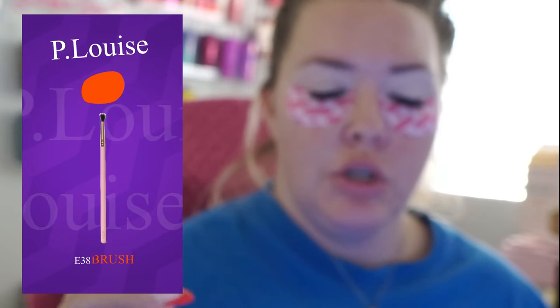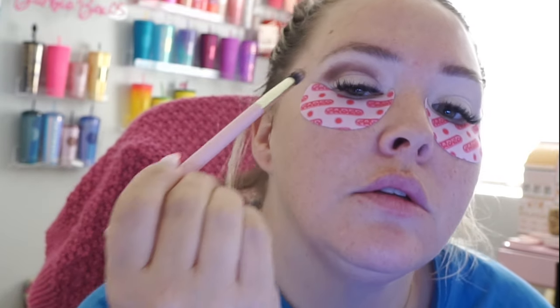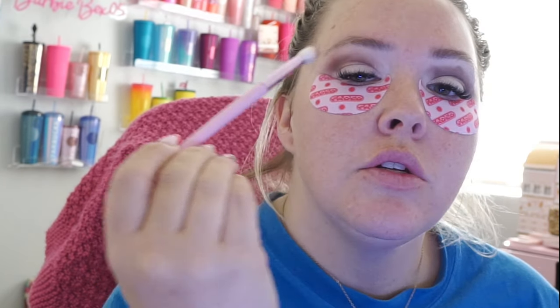Going in with the P Louise E38 brush, I'm going to dip into this deeper color and go in to my crease, then blend it out with another brush to have it go a little above the crease. First impressions — there's a lot of color payoff which is nice, and they do seem to blend really well, at least on their own. With a super fluffy brush from the Jeffree Star x Morphe collab JS5, I'm going with more of this color and blending it out a little bit higher, not too much.